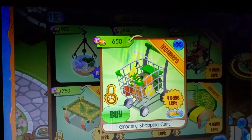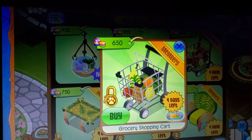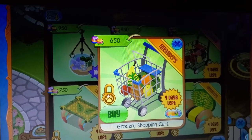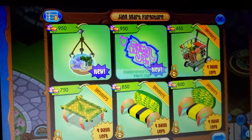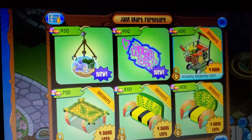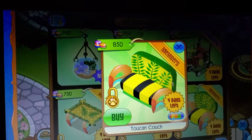Let's check out all the colors. So cool! We also have the toucan table and the toucan couch.